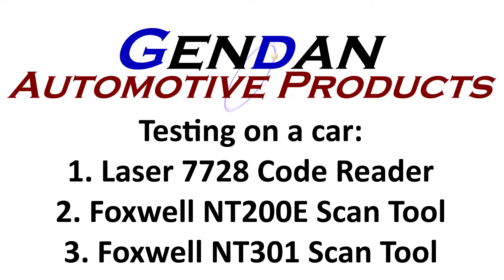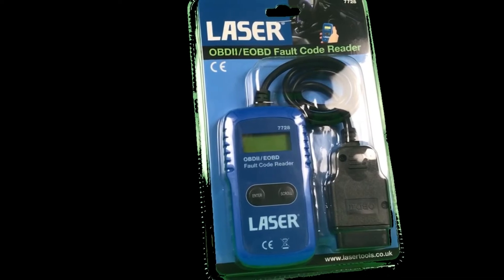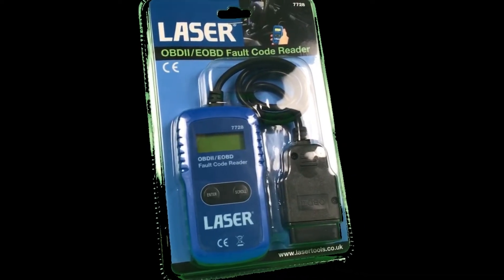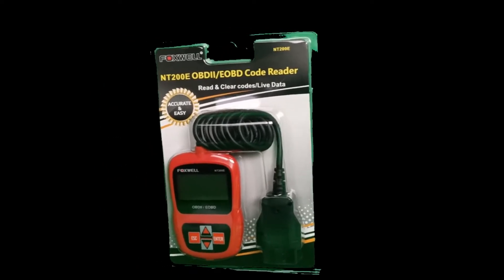Today we're going to be having a look at three different code readers all on the same car, just to give an idea of features and how they work. The three readers we're looking at are the Laser 7728 code reader, the Foxwell NT200E scan tool, and the Foxwell NT301 scan tool.